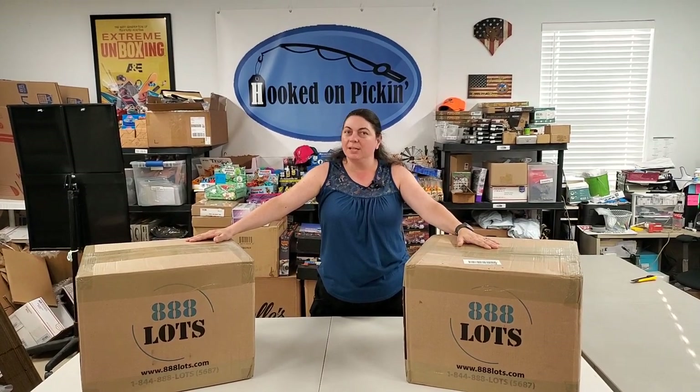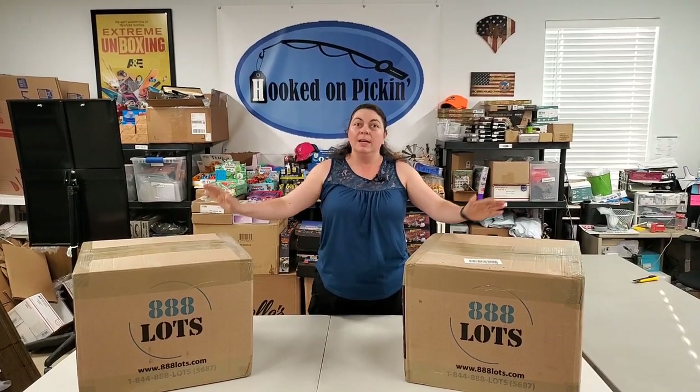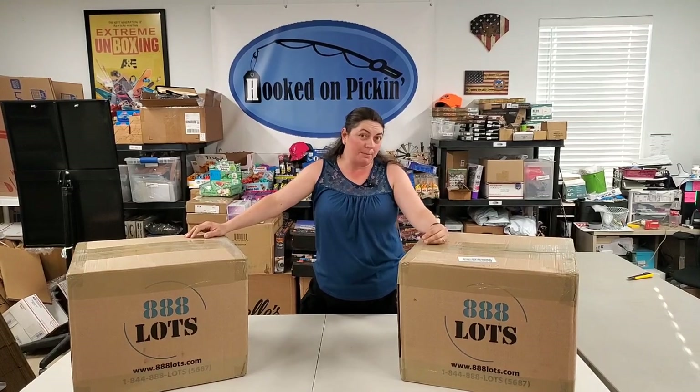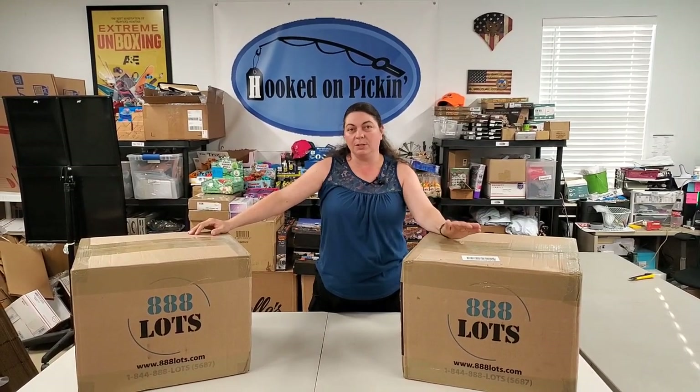Hey everybody, Heather from Hooked on Picking here. I've got two liquidation home boxes, which means each box just has the title 'home.' It's going to be a mixture of various different things and it could be random. We're going to open these boxes — they're all supposed to be in brand new condition. We'll look at the condition and see what's inside. So let's get these open.